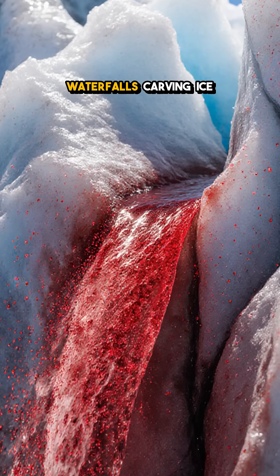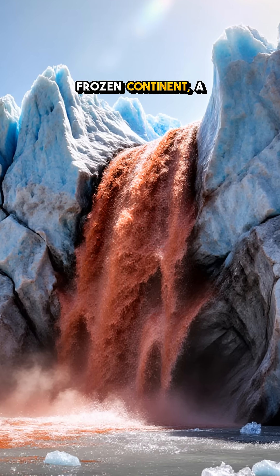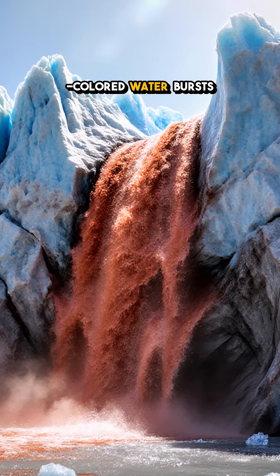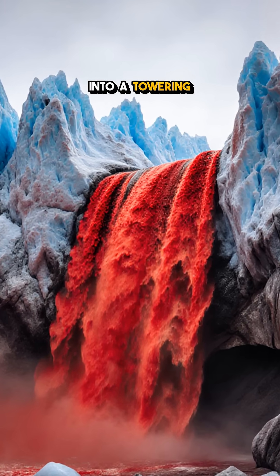This can't be real — blood-red waterfalls carving ice towers in Antarctica. Deep in the frozen continent, a river of rust-colored water bursts from a crack in the Taylor Glacier, plunging five stories into a towering wall of ice.